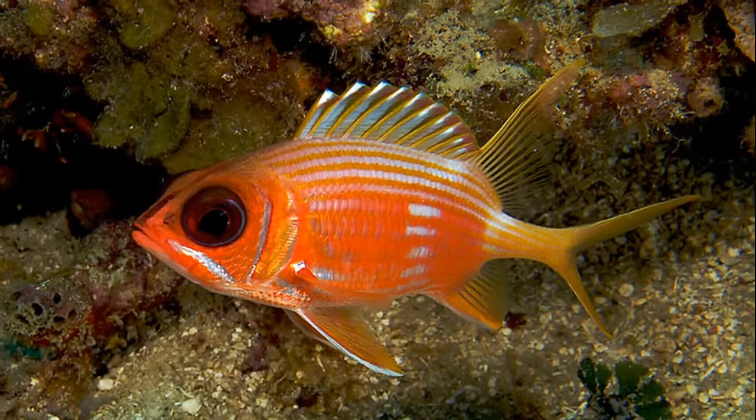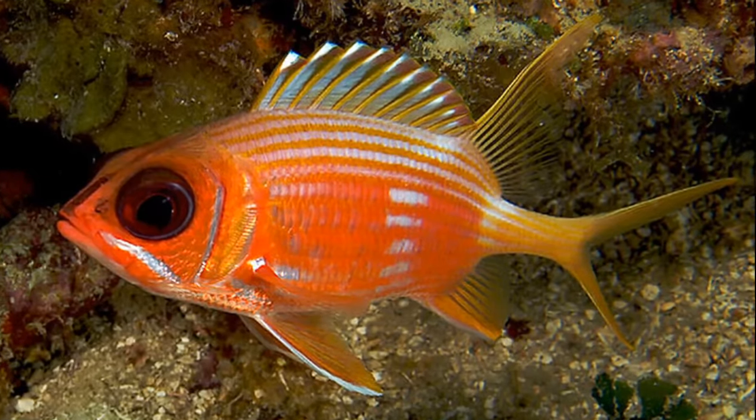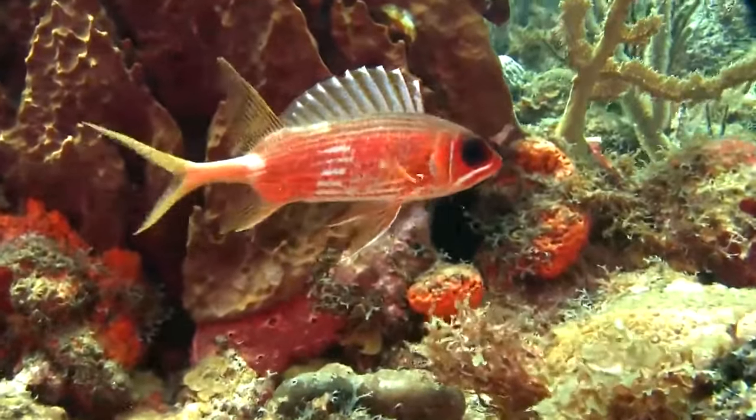Adult squirrelfish can reach up to 24 inches long, but are usually much smaller. There is no clear distinction between males and females.